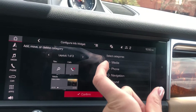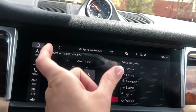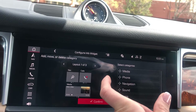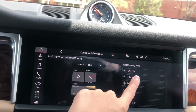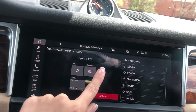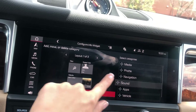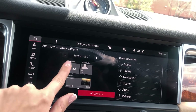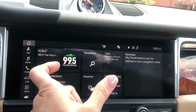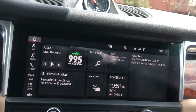When using Apple CarPlay, it appears on the main screen and widgets appear on the right-hand side. You can select what you want in that widget area while using Apple CarPlay — for example, you can put sound controls there. Confirm your selection and when Apple CarPlay is active, you'll have those widget shortcuts available right there.